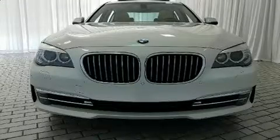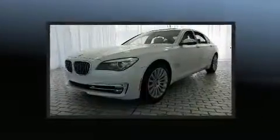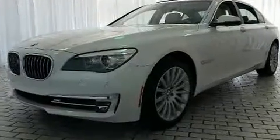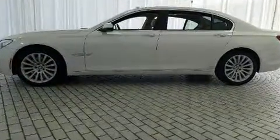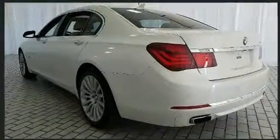Treat yourself to a test drive in the 2014 BMW 740 Li. Smooth gear shifts are achieved thanks to the 3.0-liter six-cylinder engine, providing a spirited yet composed ride and drive. A turbocharger is also included as an economical means of increasing performance.